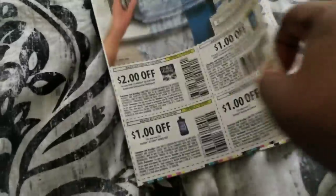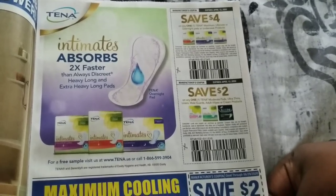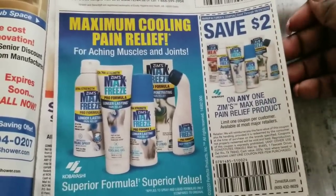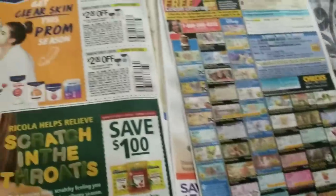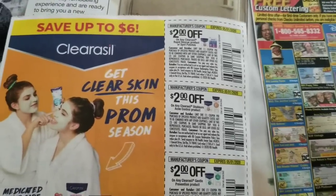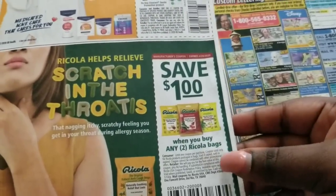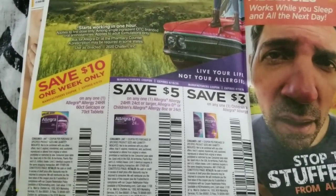We have Tana pads — you know, if you have a leak, you can use those. We have a back pain relief product my fiancé loves, which is usually on sale or free. There are facial cleaning products here. We also have the Ricola — a dollar off two — and those are sometimes at Dollar Tree. There are allergy medicine coupons: ten dollars off, five dollars off, and three dollars off.